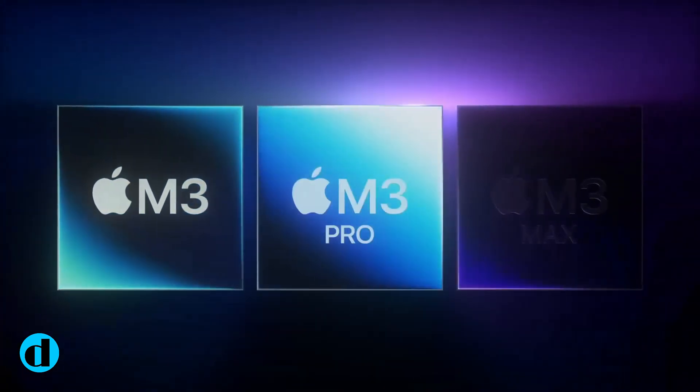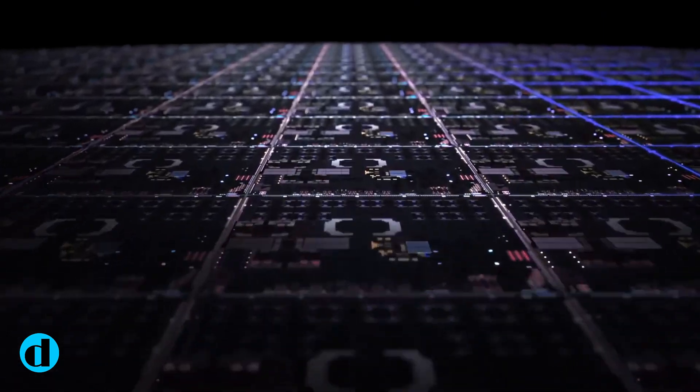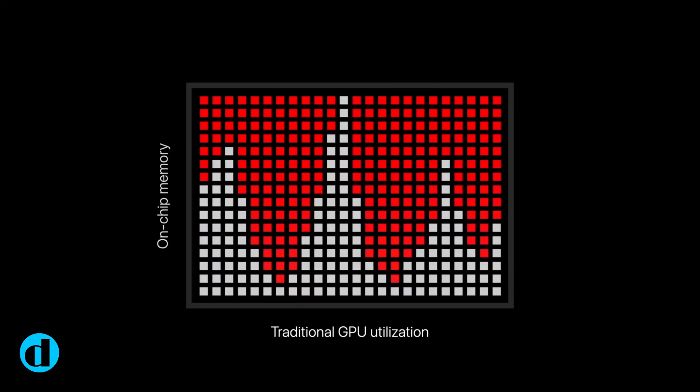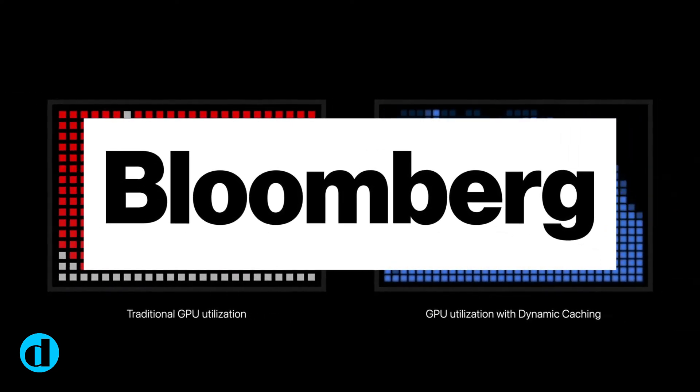Apple is working on the next generation of its in-house M3 series Silicon, which is scheduled to be released later this year. The M3 Ultra is at the top of this list, but according to Bloomberg, it may not be a significant boost over its predecessor in terms of graphics.